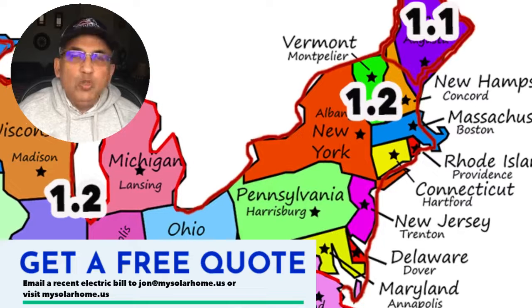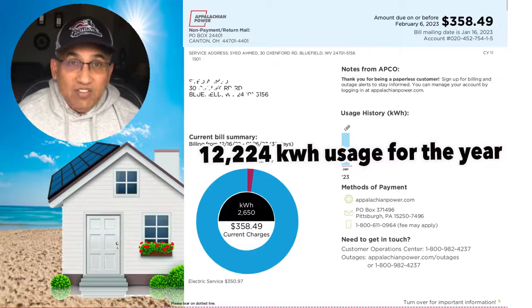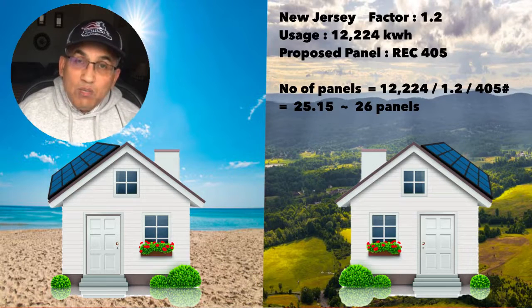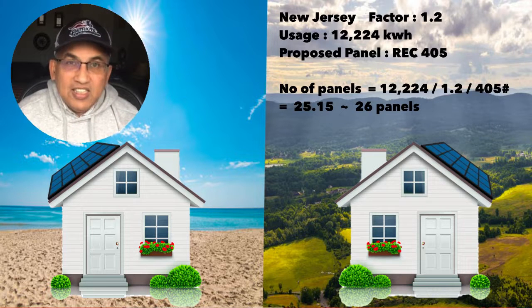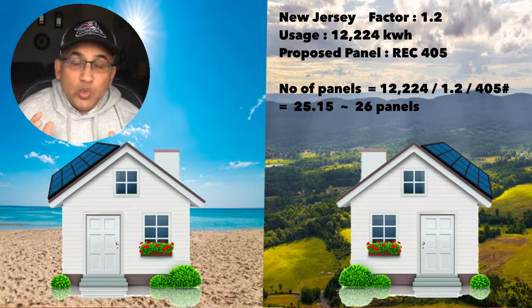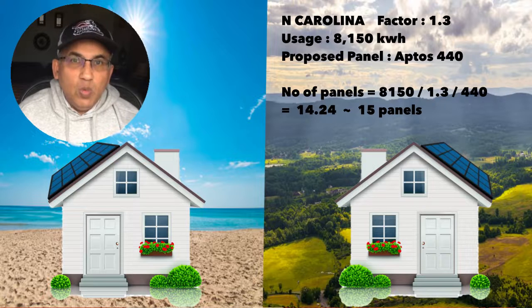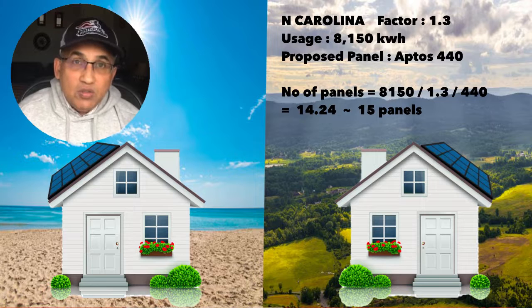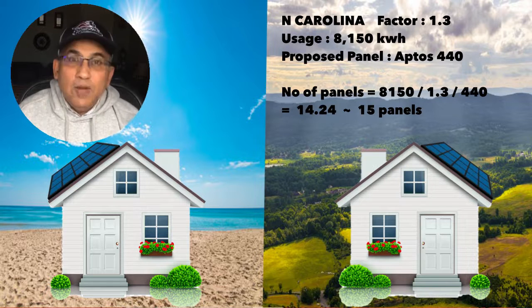Let's do another example — a home in New Jersey with a solar factor of 1.2. Annual usage is 12,224 kilowatt-hours, and you're planning to buy the REC 405-watt Alpha Black panels: 12,224 ÷ 1.2 ÷ 405 = 25.15, or 26 panels. One more: in North Carolina, the solar factor is 1.3. Usage is 8,150 kilowatt-hours, using an Aptos 440-watt panel: 8,150 ÷ 1.3 ÷ 440 = 14.24, so you need 15 panels.